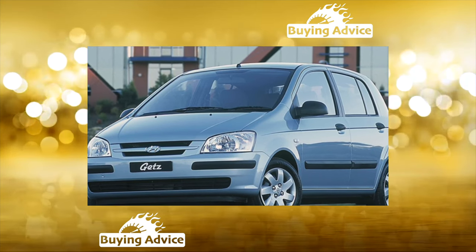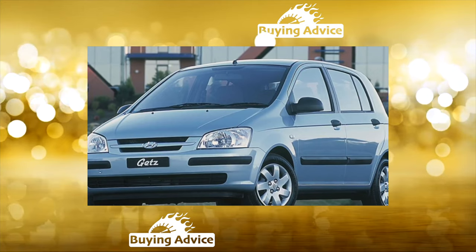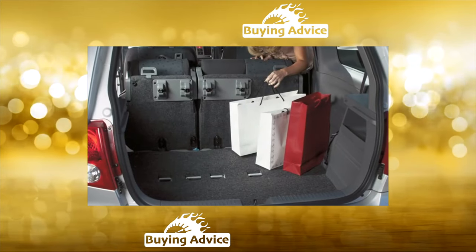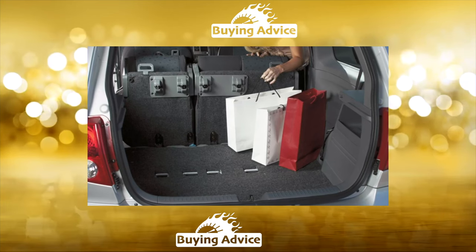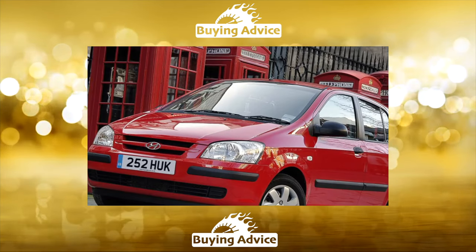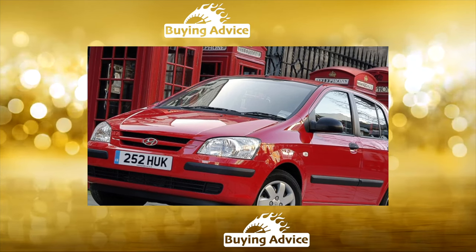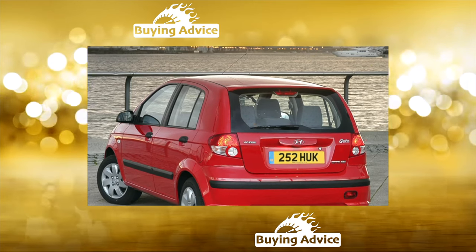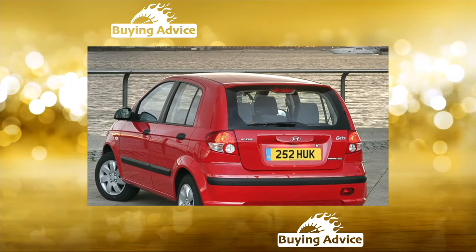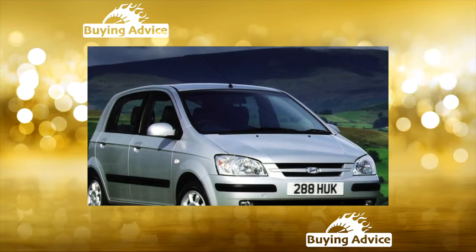Compact on the outside, the Hyundai Getz is quite spacious on the inside thanks to its tall body. The front is quite comfortable even for tall people, but rear passengers will be cramped for three — primarily in width, and there is not much space at the feet. Space in the rear is really only for two. The trunk is small but sufficient for supermarket shopping, and the rear seat backs fold down to form a fairly roomy compartment with a flat floor.